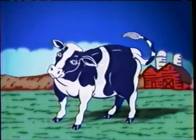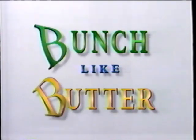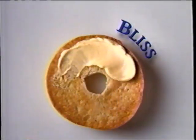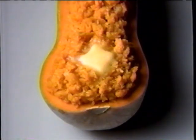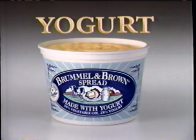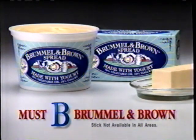The creamy taste of butter blended with the goodness of yogurt. Tastes a bunch like butter on broccoli with less fat. Brummel & Brown — bliss on bagels, bold on baked potatoes. Tastes buttery on beans, on steamed butternut squash, on banana bread, and on buckwheats. It's boss. New Brummel & Brown — the creamy taste of butter blended with the wholesome goodness of yogurt.